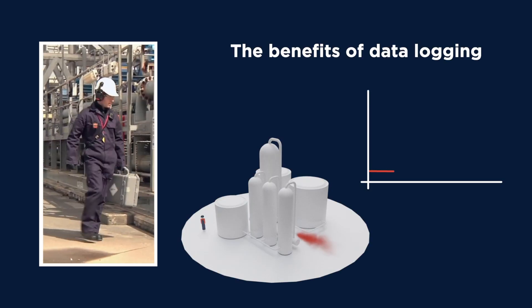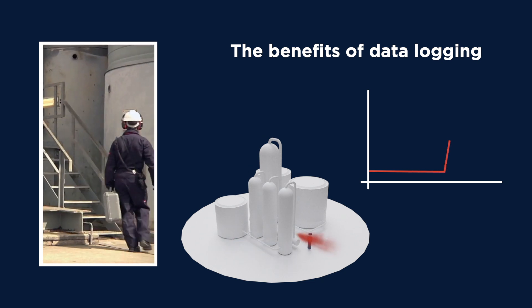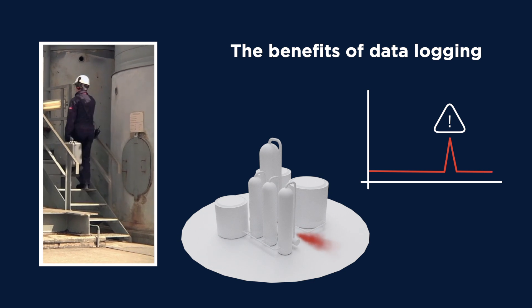Worker gas exposure levels can be monitored over a working day, but using products that data log helps identify areas or times of higher exposure.